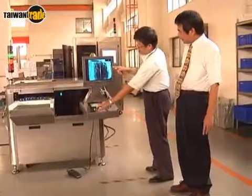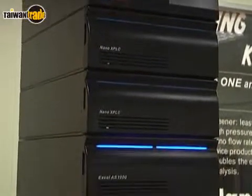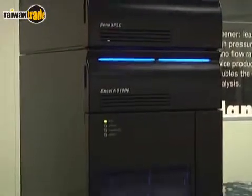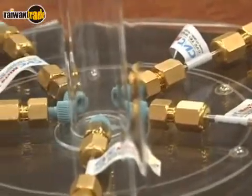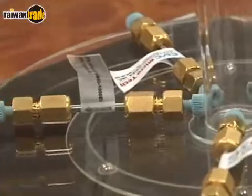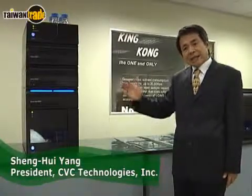This made CVC a renowned global brand in pharmaceutical machinery manufacture. And this year, CVC launched their first eco-friendly nano class testing machine. We achieved 20,000 PSI, while our competitors are only capable of about 10,000 PSI.